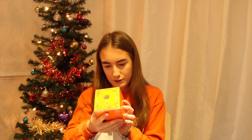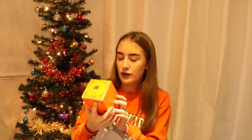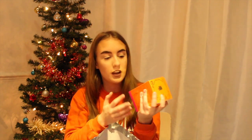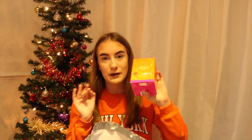Next I've got this Prestat Zesty Orange Hot Chocolate Flakes. These are just flakes that you put in your hot chocolate. I've been loving hot chocolates recently — I had them in Edinburgh almost every day and they're so nice. I'm happy to receive these so I can make my hot chocolate extra fancy.